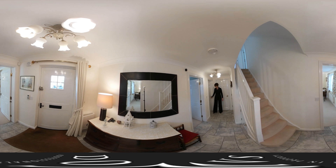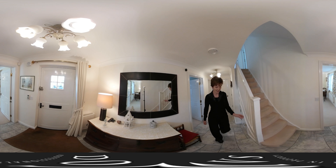Coming back into the hallway, you have a cloakroom here and a storage room. Now let's go and have a look at the first floor.